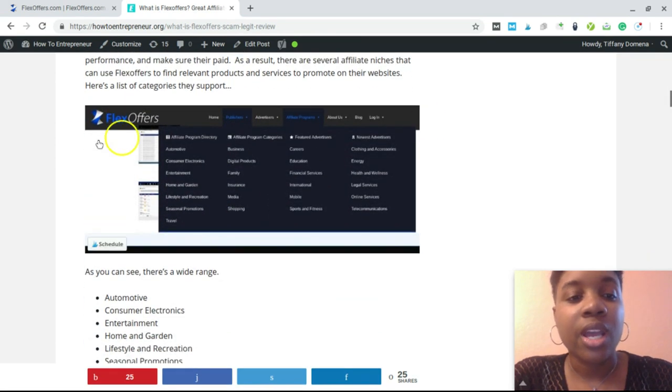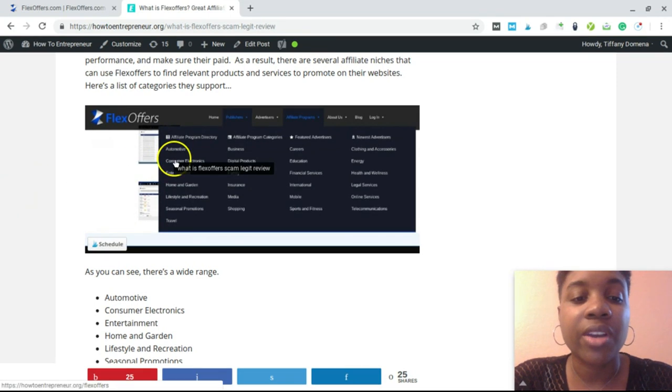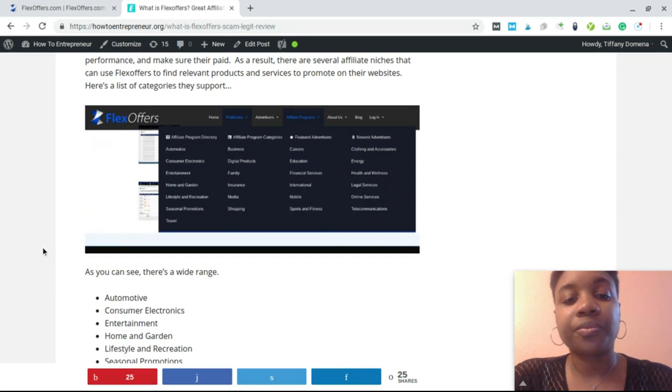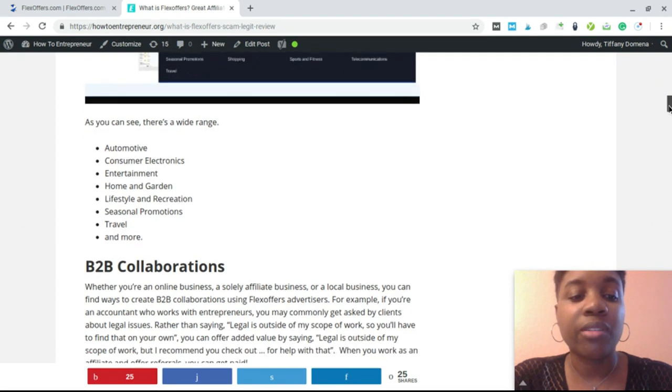Looking at a screenshot of the FlexOffers platform, you can see how they have everything categorized: automotive, consumer electronics, entertainment, home and garden, lifestyle recreation, and seasonal promotions. That is a great way for you to look through the programs and find something that might be relevant to your niche.